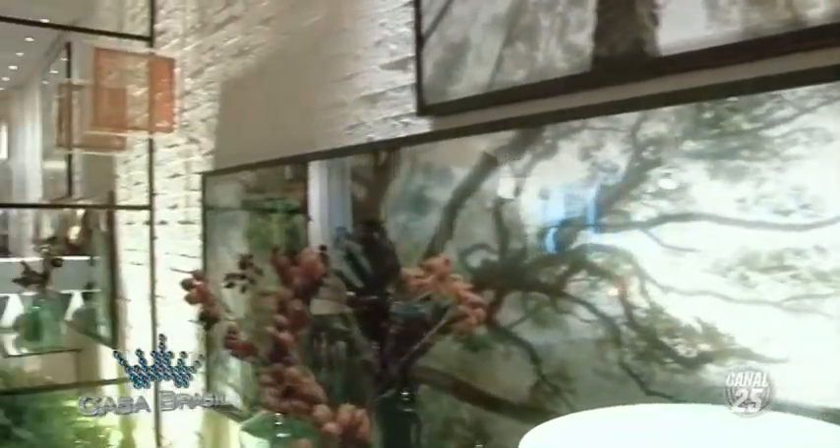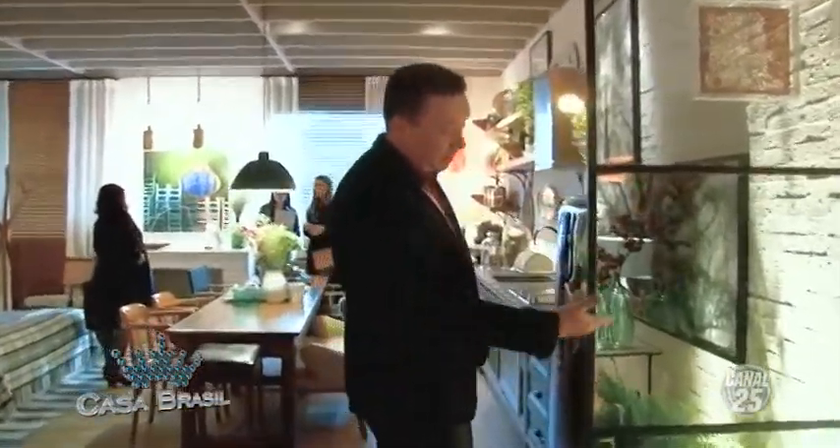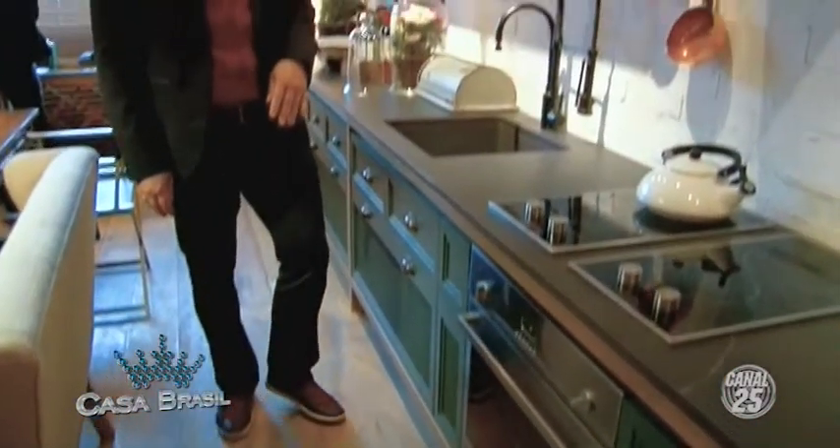This is Loft no Campo by Paola Ribeiro. She's from Rio, working here in São Paulo now. She brings an incredible sense of joy to her project. Starting with the mirror dividers, which already reflect the entrance of the space.